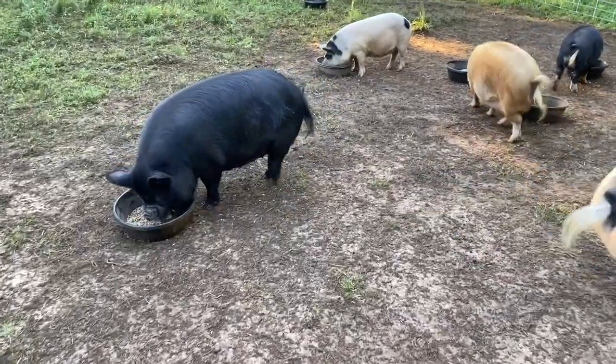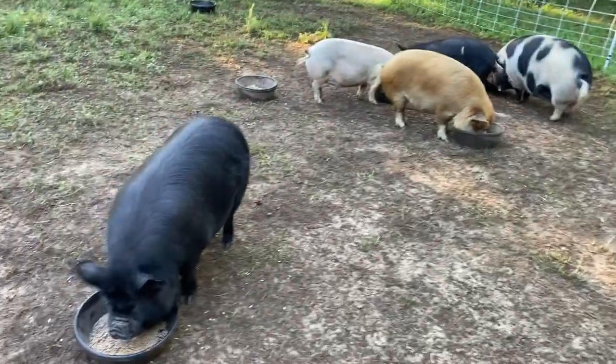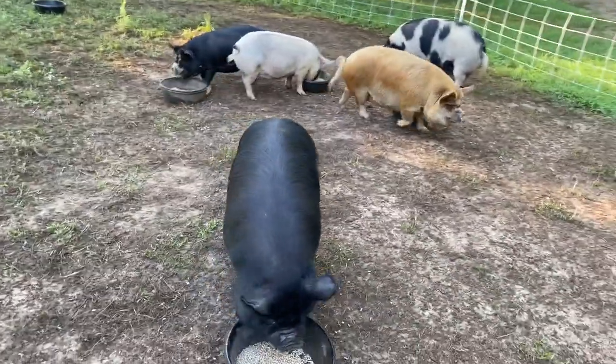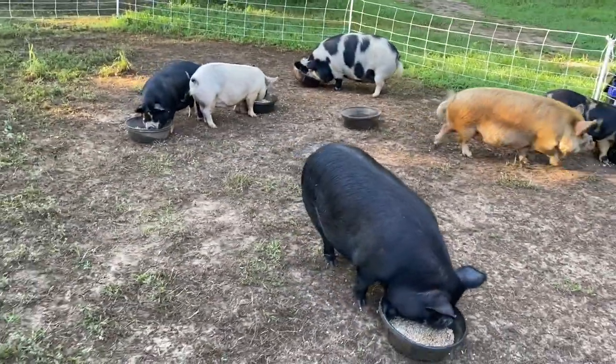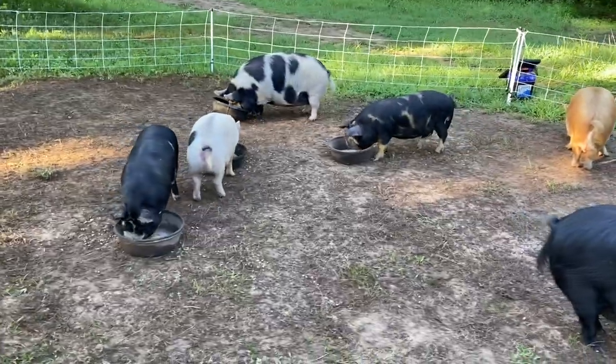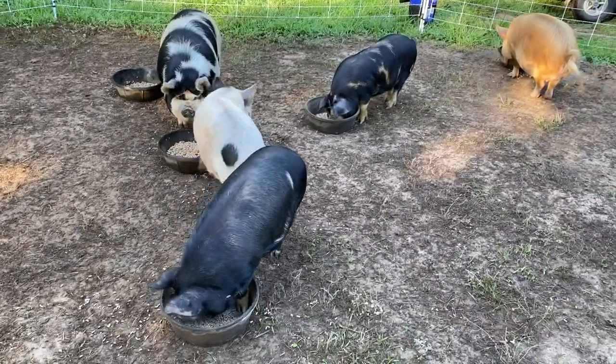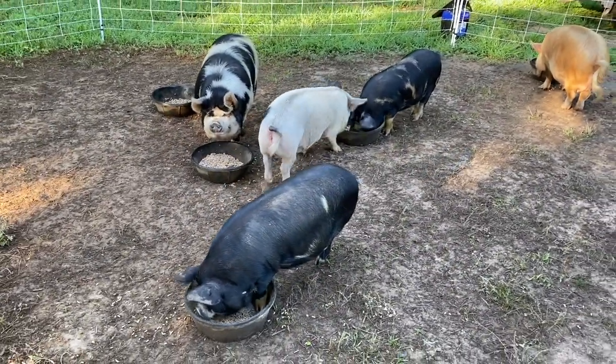We got the last group fed finally. These guys are doing good — the young gilts, we've got Pepper and Chloe, and both are bred. Somewhere around October or November, I think. I need to eat breakfast and then we'll get out and get those automatic feeders going.